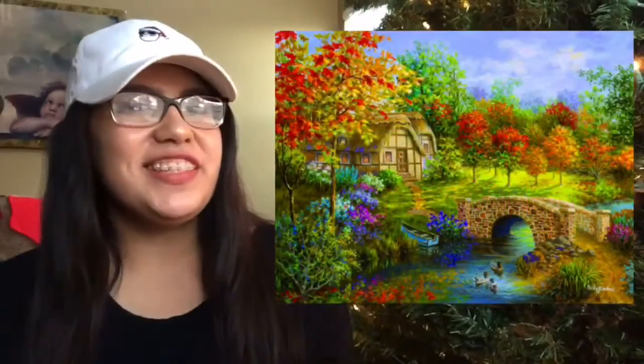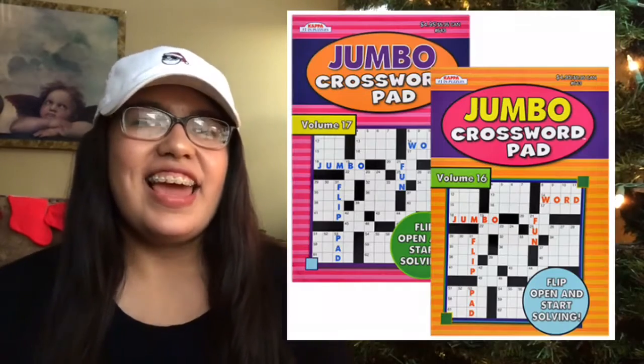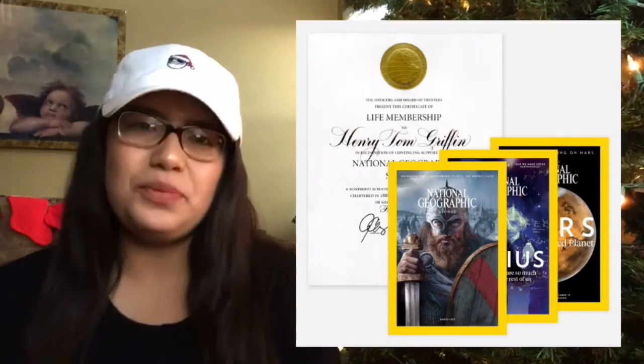Puzzles, slippers, a remote control organizer, a crossword puzzle book, or a newspaper or magazine subscription.